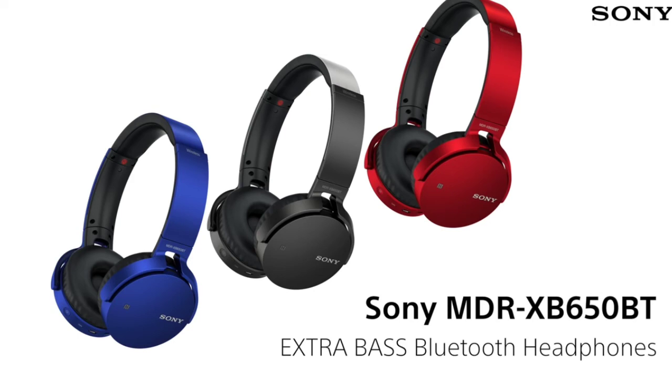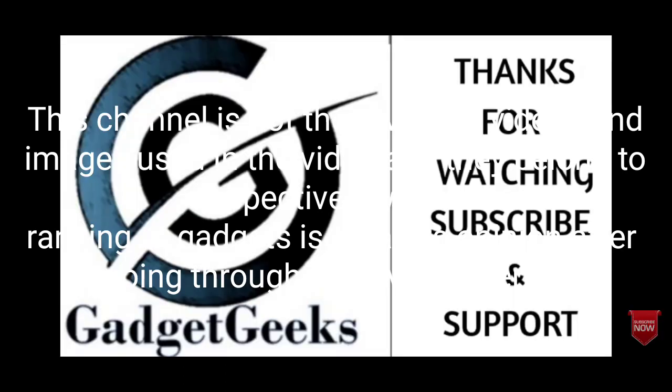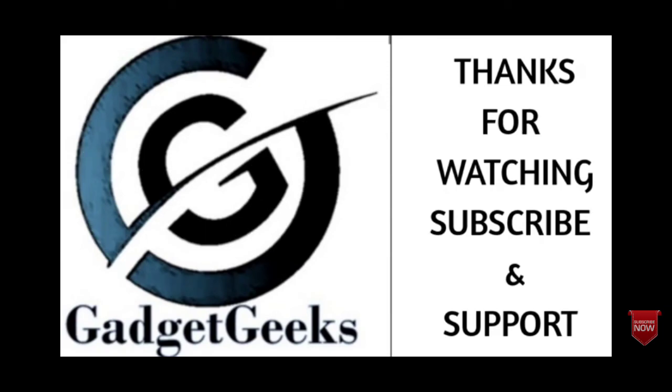So these are some of the best bass headphones that you can plan to buy in 2021. If I missed any of the best bass headphones, please comment in the comment section. Do share this video among your friends and please don't forget to subscribe to my channel. Thanks for watching.